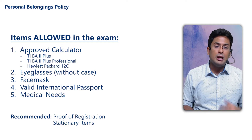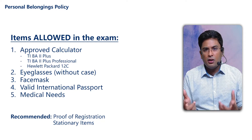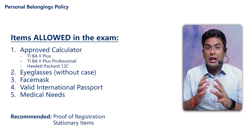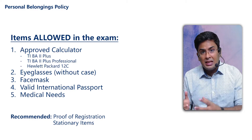Point number two: eyeglasses. You can take your eyeglasses and wear them. However, if you bring a separate case for your glasses, that will not be allowed in the exam. So you can wear your spectacles, but you cannot carry any glasses case.